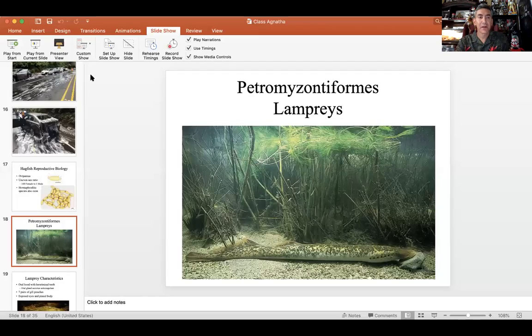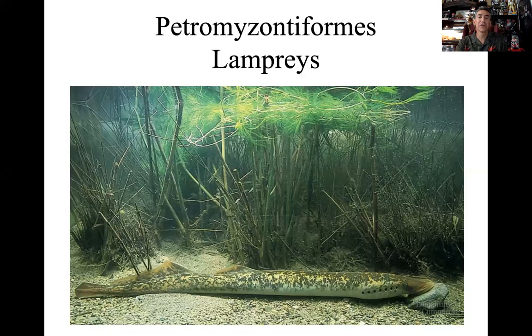Lamprey. Let's get into the second group of our cyclostomes. We know the cyclostomes have certain characteristics that are shared with the hagfish, the Myxiniformes. Now we get into what we call Petromyzontiformes. These are interesting names to pronounce. Petro referring to rock. In this example you see a lamprey, pretty good size, attached to a rock here.